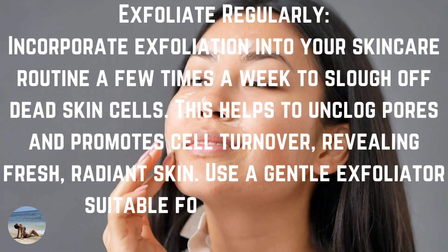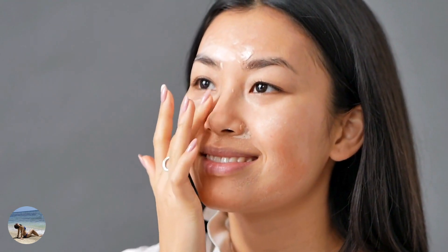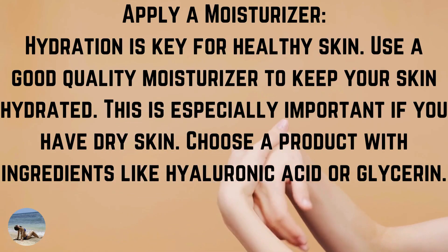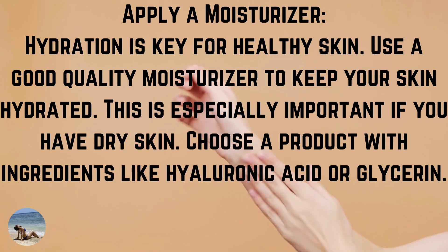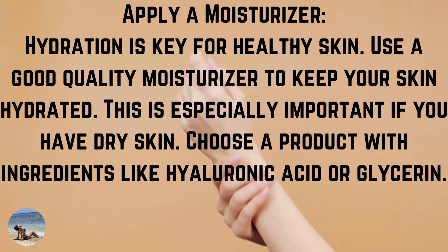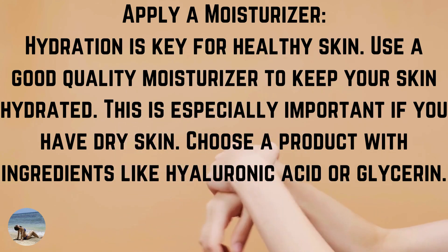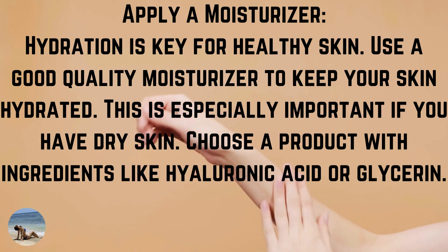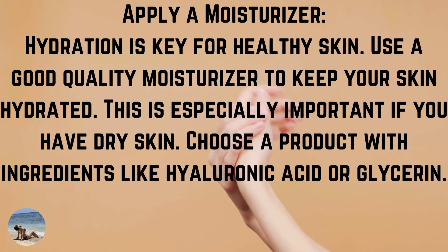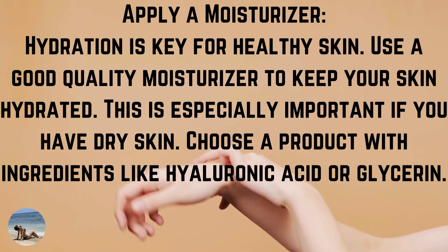Number 4: apply a moisturizer. Hydration is key for healthy skin. Use a good quality moisturizer to keep your skin hydrated — this is especially important if you have dry skin. Choose a product with ingredients like hyaluronic acid or glycerin.